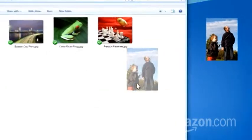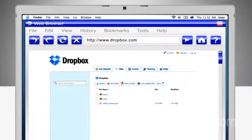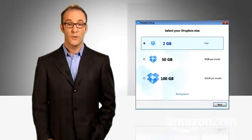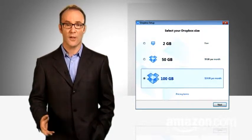Copy, paste, drag, drop — you name it. You can access this folder and what's in it from anywhere through the Dropbox.com web page or using mobile apps. Cost: 2 gigs of storage are free, $10 buys you 50 gigs, and $20 gets you 100.